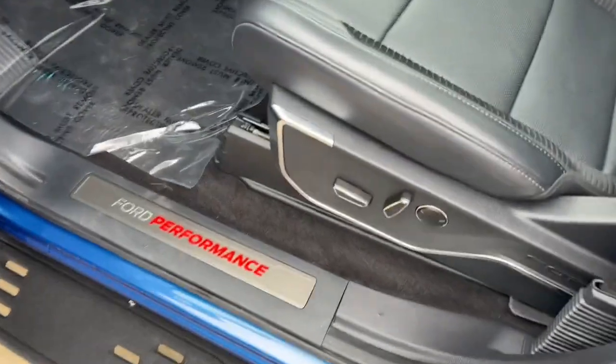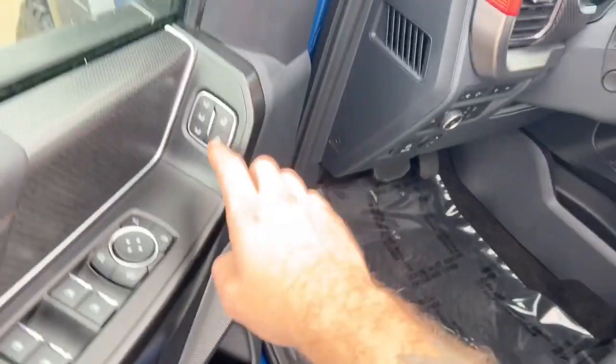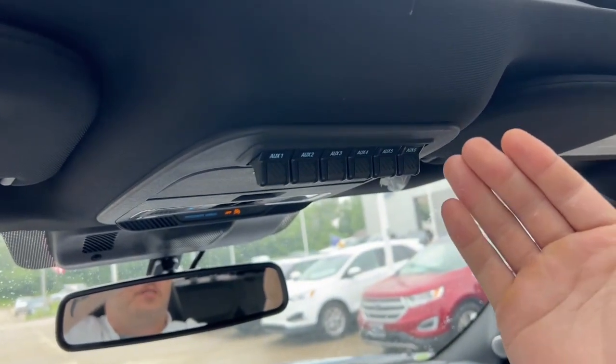And now you can see here inside the driver's side, we have the four performance badging, as well as our power seat controls, memory seat controls, power locks, power windows, and power mirrors. Located above, we have our auxiliary switches.